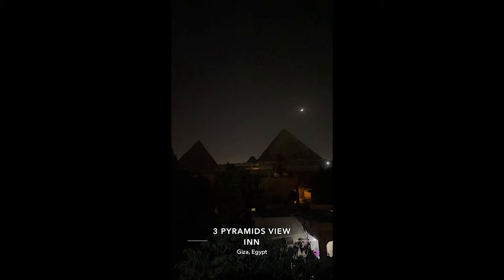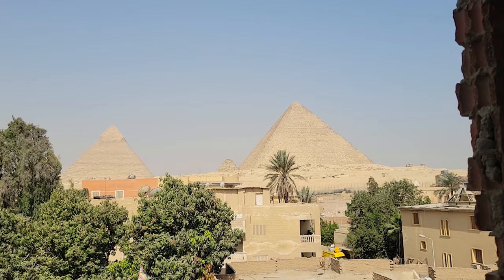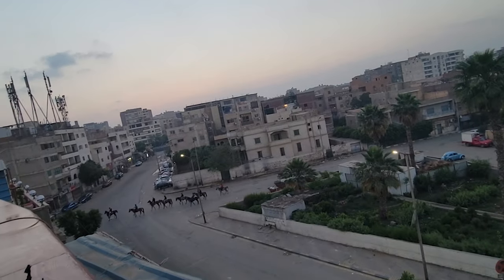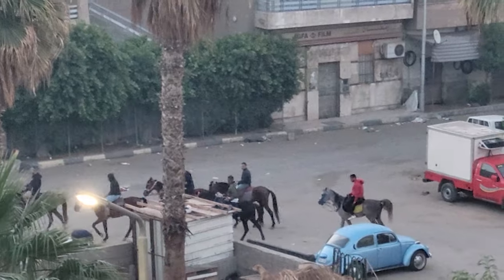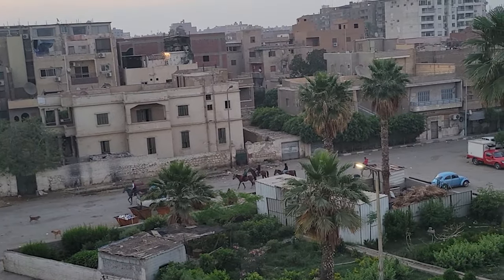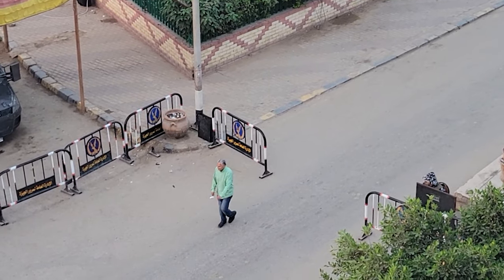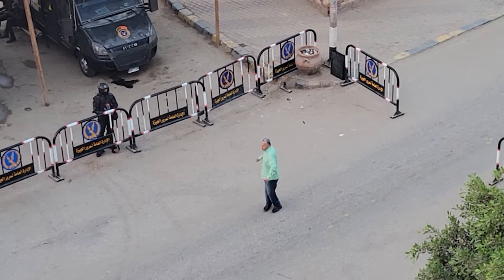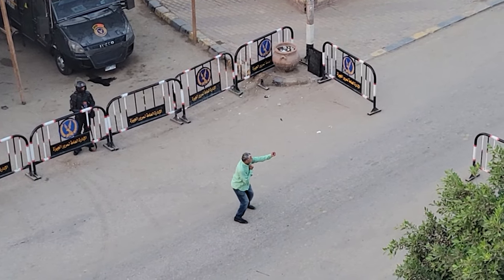The Three Pyramids View Inn is somewhere I'd highly recommend staying for your accommodation while in Giza. I was welcomed by the same beautiful scene in the morning — I woke up early to catch the sunrise, being greeted by calm quiet streets, men going to work on their horses, and some guy dancing in the middle of the road for the Egyptian military. Beautiful views and a show — what more can you ask?